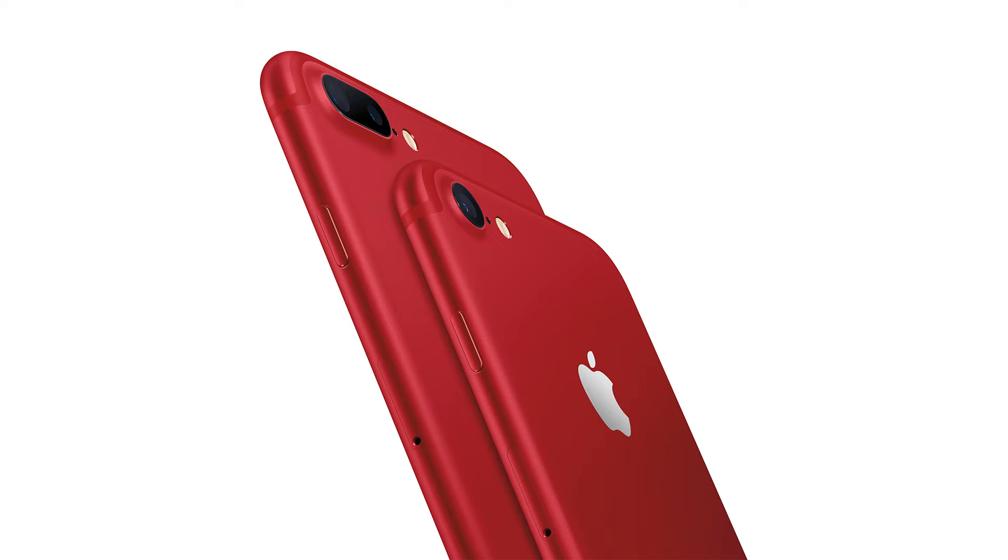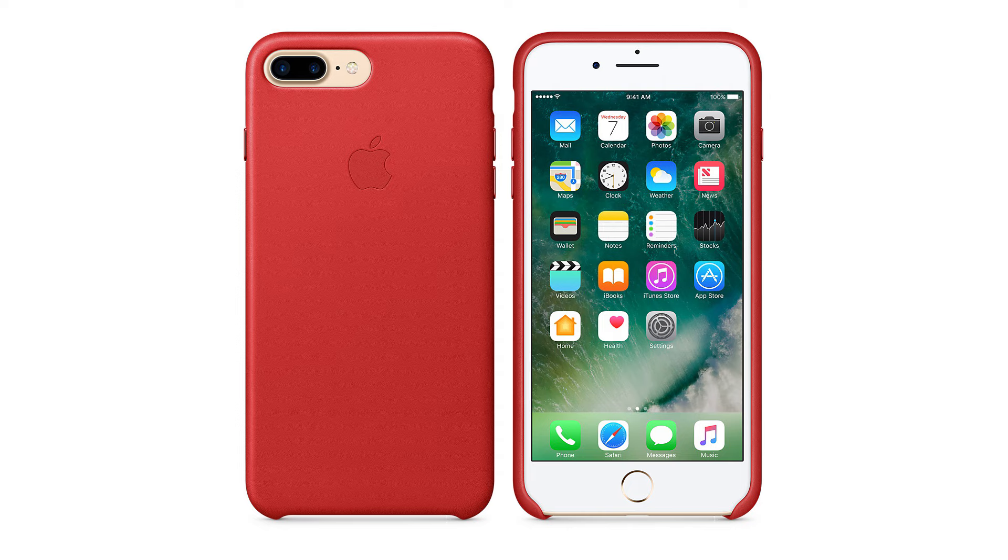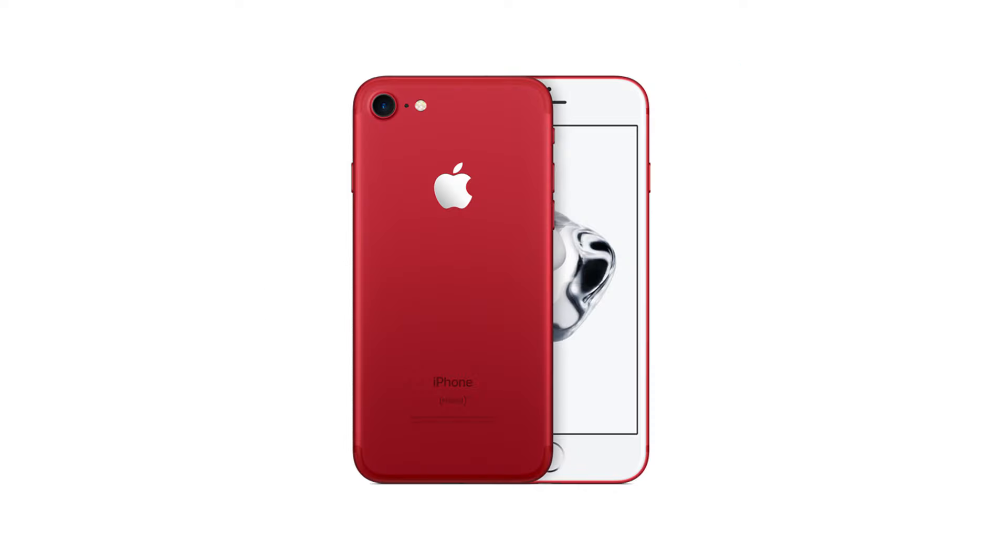Apple has introduced a new color option for its iPhone 7 lineup today. Yes, and that is the red color. While the iPhone makers have offered special Product RED cases for the previous iPhones, this is the first time that the actual handset is available in the red color itself.